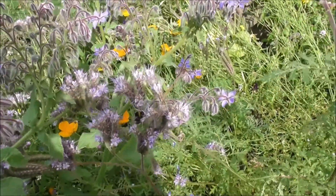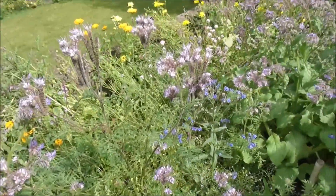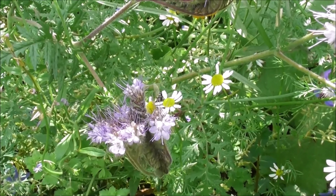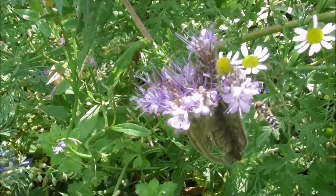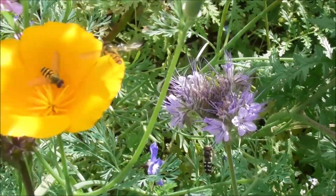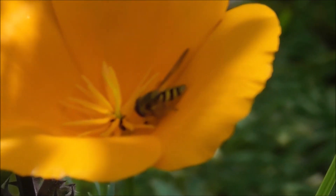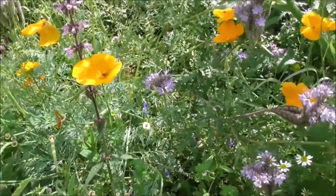There it is again. That wee boy is a different type of hoverfly because he's black and white and hard to spot and film — he doesn't stay still for long. The other hovery ones I was filming were orange. There's a couple of the orange ones up here — they are not wasps, they look like wasps, like mini wasps, but they're not.